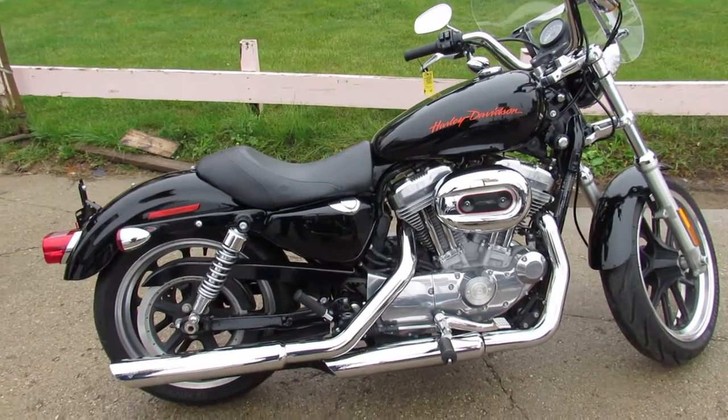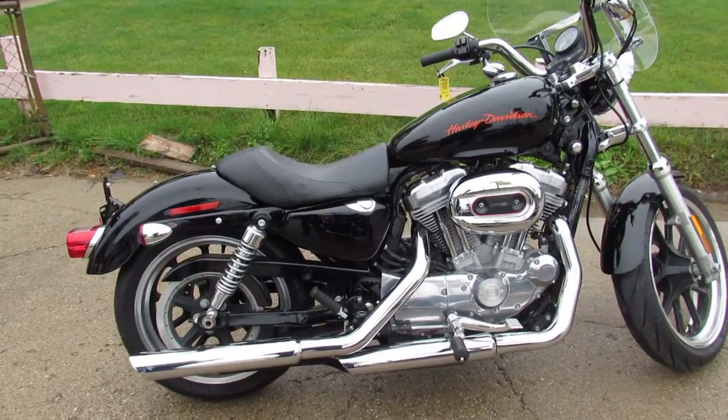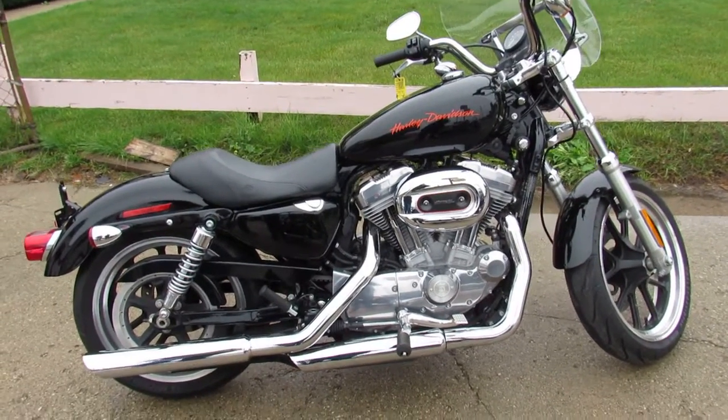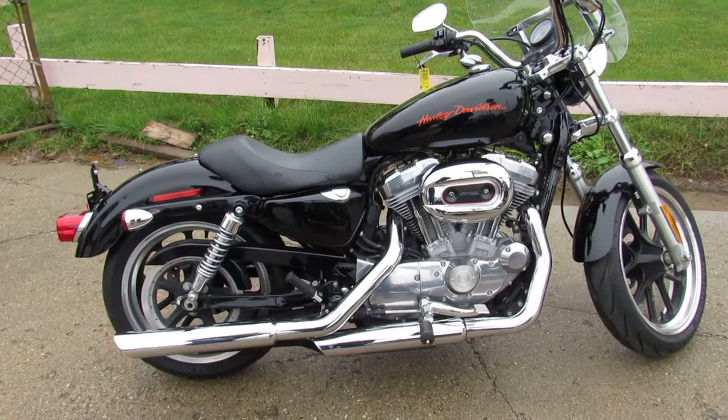We've got Fat Boys, Electric Glides, Street Glides, Road Kings, Road Glides — if you want a ride, we've got one for you. Once again, 810-648-9500. Thanks for taking the time to look at our bike.